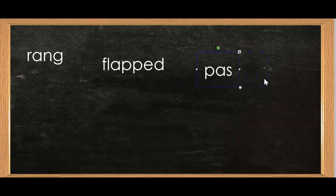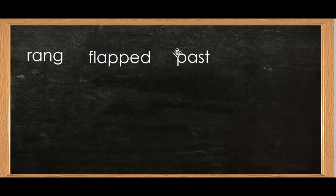Let's try another ending. What does the word say now? Yes, past. I thought about what happened in the past.